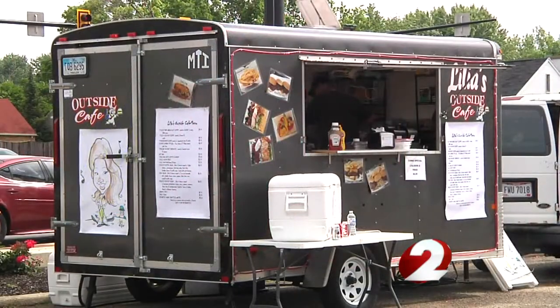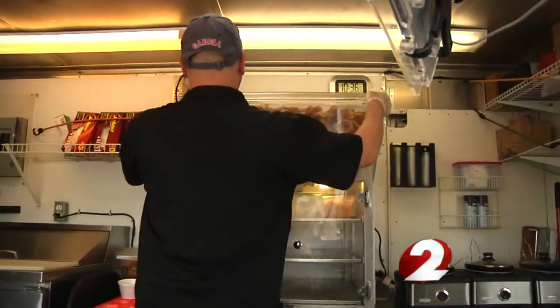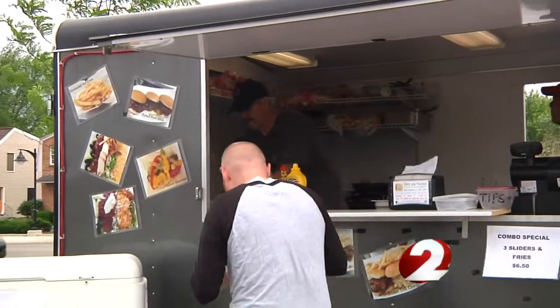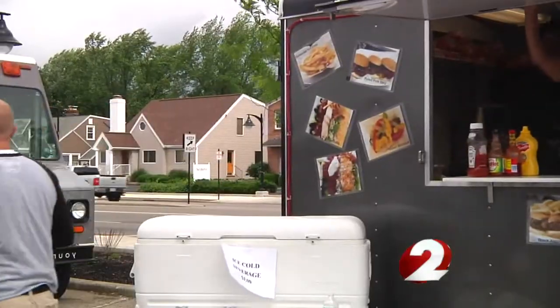After that, any inspector in any county can stop by to make sure they're following all of the food safety rules. For the most part, the food trucks and food trailers are inspected many more times than what a regular restaurant would be.